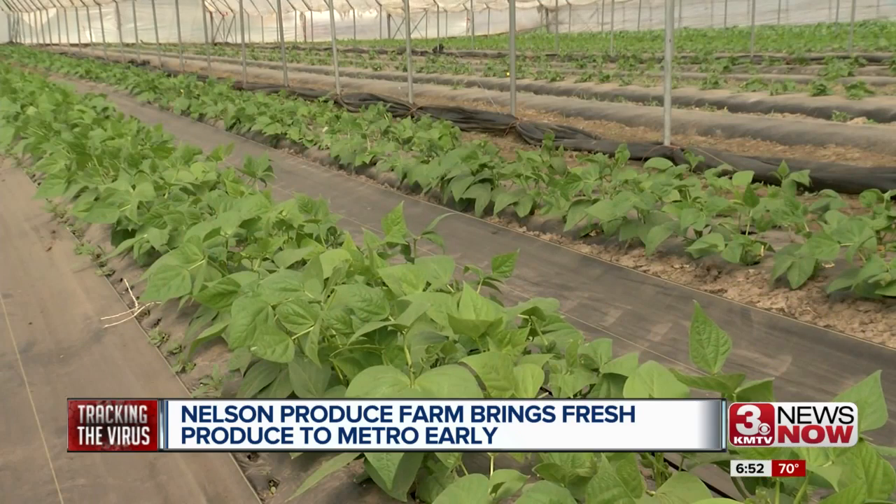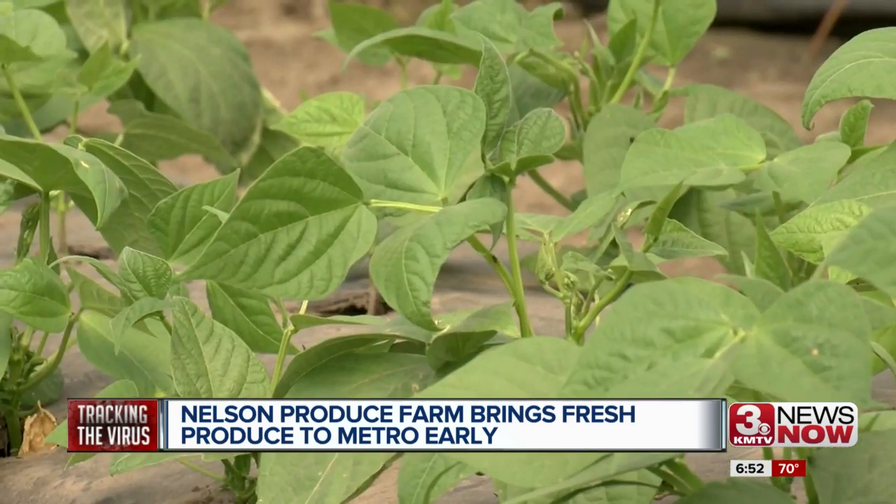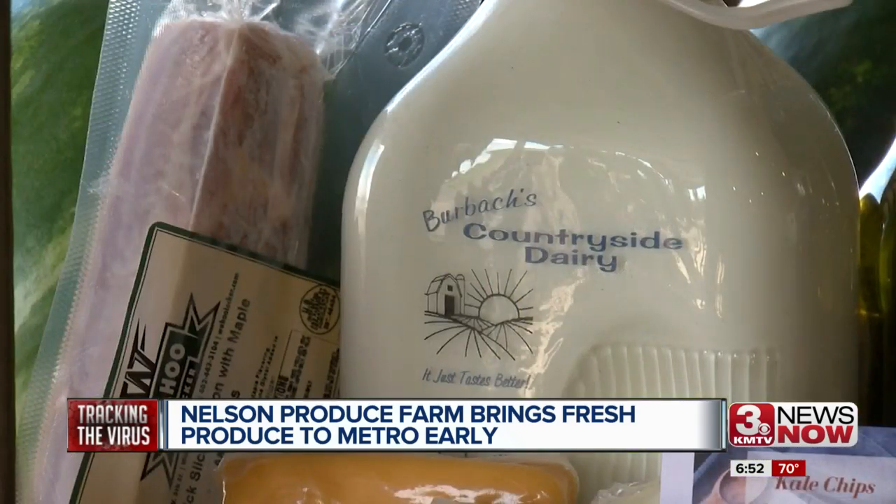We know the families where all this product's coming from, just because of the relationships we've built over the years. As the season goes on and it gets warmer, we'll have more of our own stuff to put into those boxes.